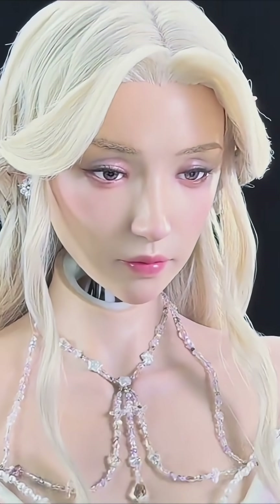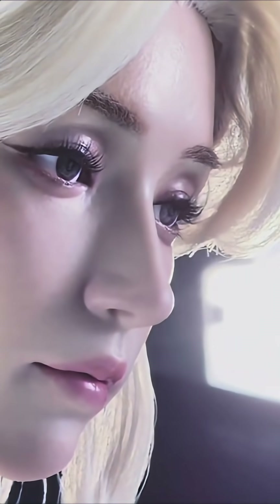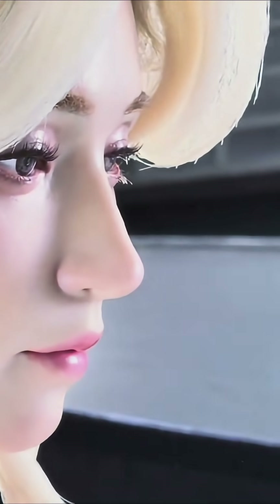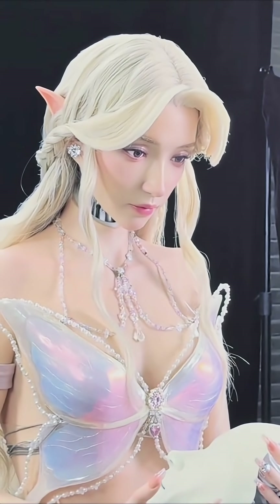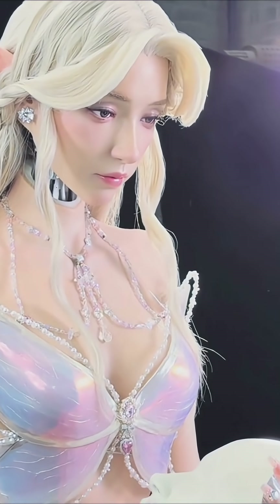She's no longer competing directly with humans for authenticity — she's an otherworldly, ethereal figure. The ears act as a kind of visual disclaimer, telling your brain: this isn't supposed to be human, so it's okay if she looks a little different. It's a subtle but powerful design choice.